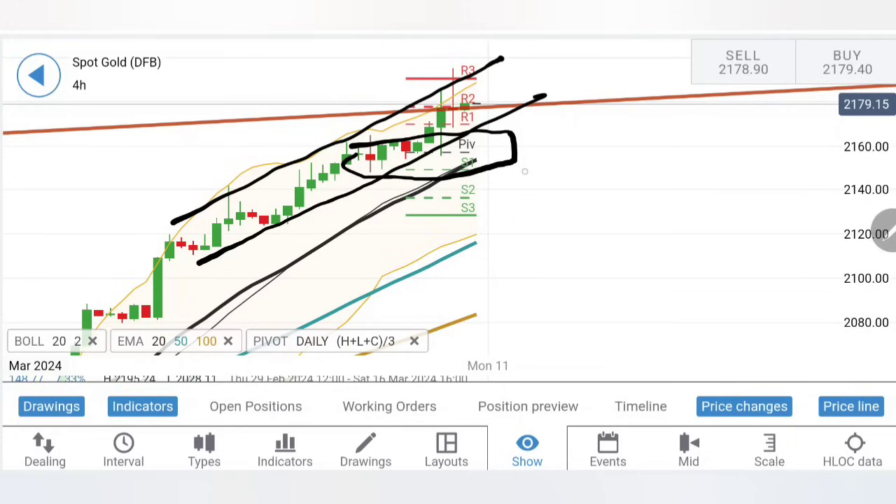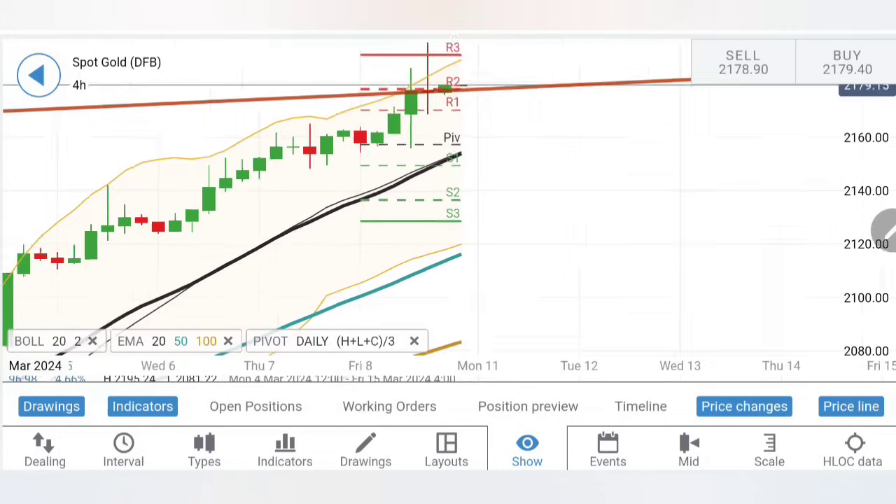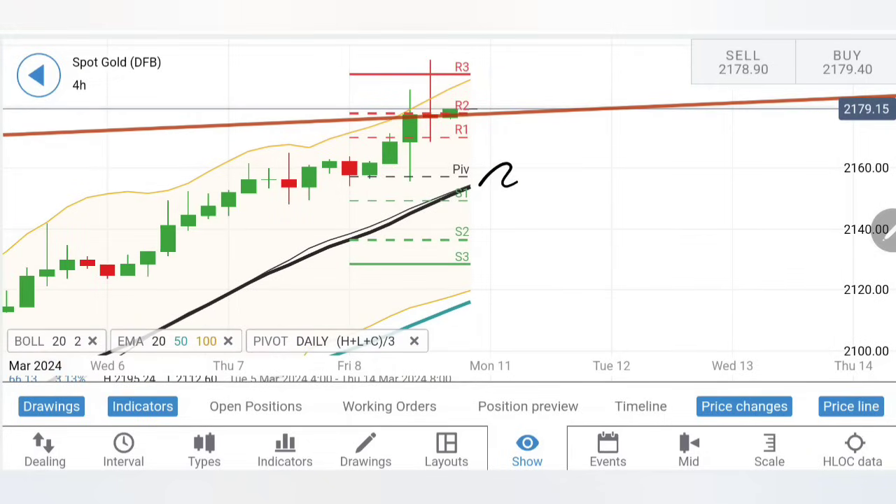The 2160 and 2145 zone is going to provide maximum support for gold in the coming week. Any drop below this zone is where we can say prices are trying to reverse. Below 2140, the next strongest supports are 2120 and 2114. You need to watch how gold behaves around 2160 levels, and below 2140 we can look forward to a good drop.